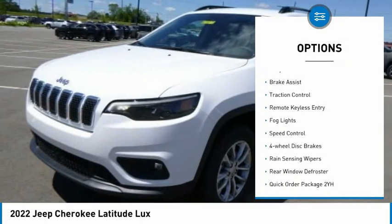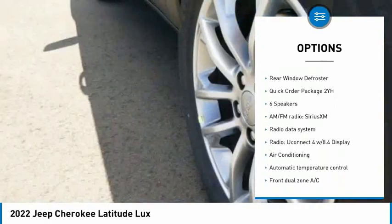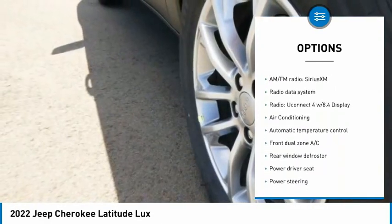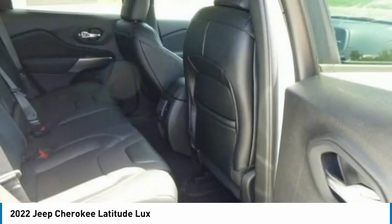Electronic stability control, alloy wheels, brake assist, traction control, remote keyless entry, fog lights, speed control, four-wheel disc brakes, rain-sensing wipers, rear window defroster.